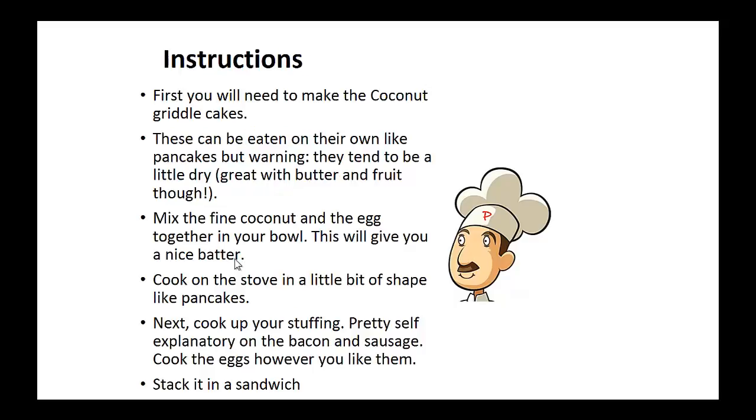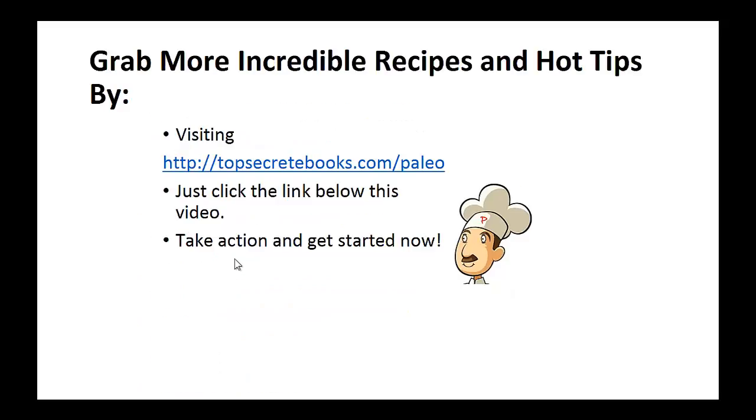Instructions: First you'll need to make the coconut griddle cakes. These can be eaten on their own like pancakes, but they tend to be a little dry. Mix the fine coconut and the egg together in a bowl — this will give you a nice batter. Cook on the stove in a little bit of oil like pancakes. Next, cook up your stuffing, which is pretty self-explanatory: bacon, sausage, and cook the eggs however you like them. Now stack them in a sandwich and enjoy for breakfast. And that's the recipe of the day.